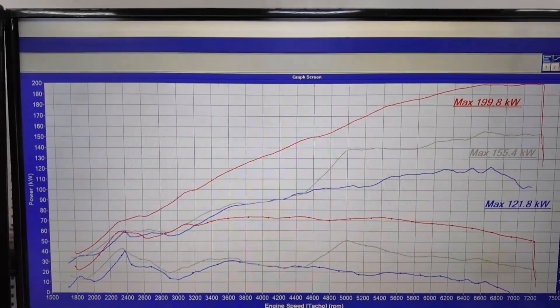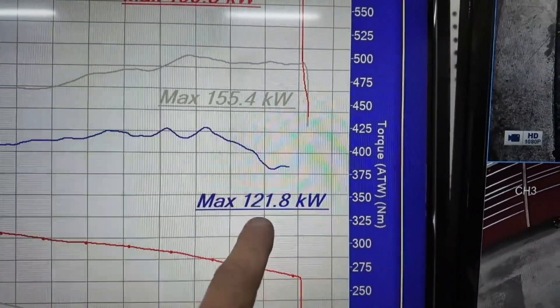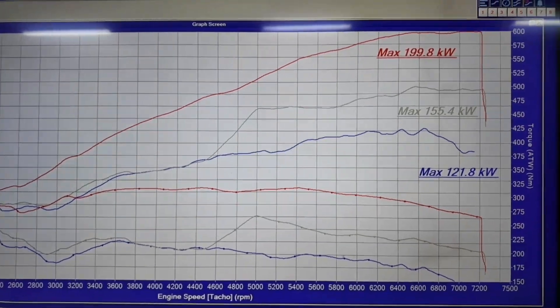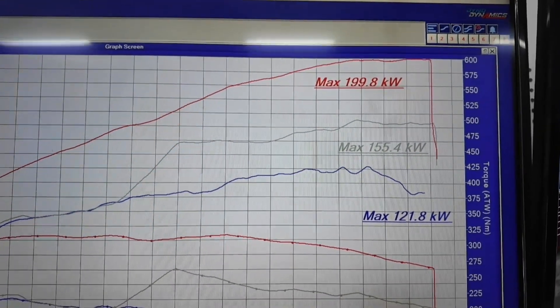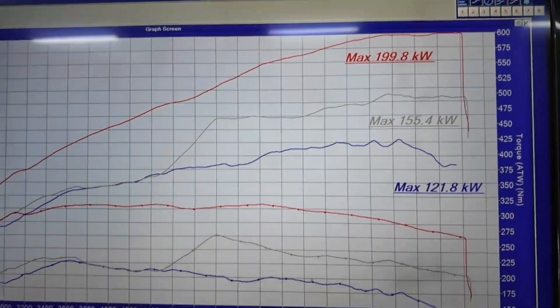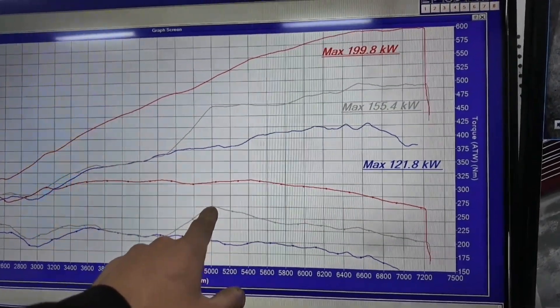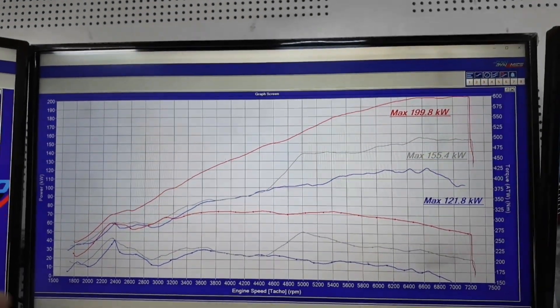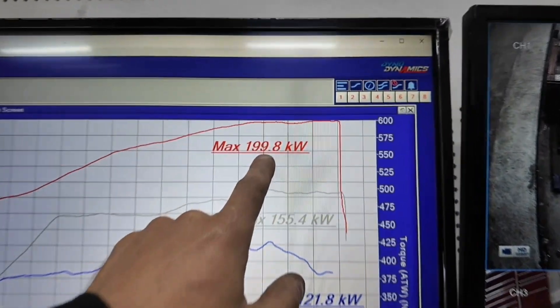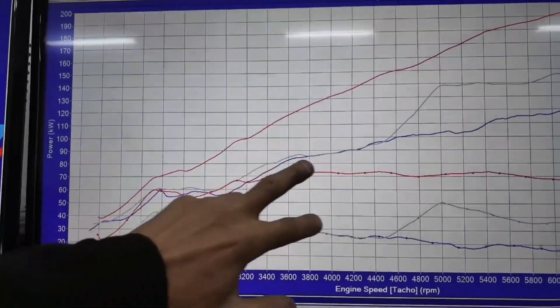Let's look at the dyno sheet. You can see the blue line — this is how the car came to me from the previous tuner — it made 121 kilowatts. Then this line at 155 kilowatts is after we put a new air filter in; his OTR air filter was mud-clogged, it was horrible. Torque went from 220 Newton-metres up to 250 Newton-metres just from a new air filter. Once I retuned it, you can see the red line: 199.8 kilowatts at the wheels, up to 310 Newton-metres through the middle.